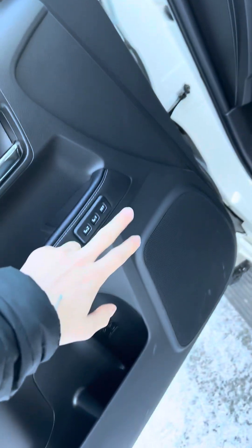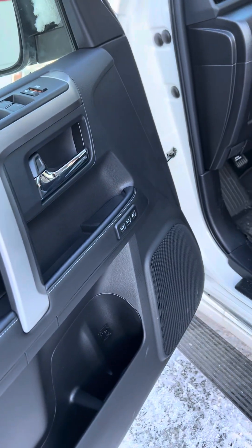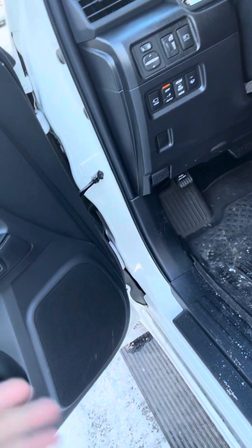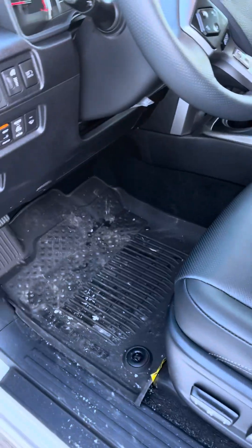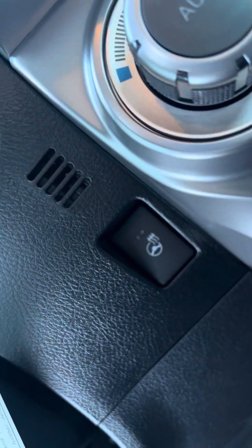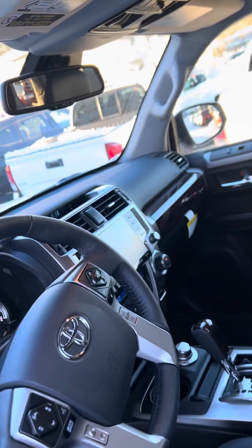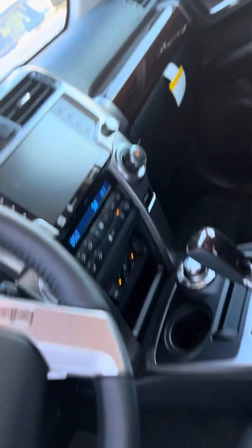You got electric seats on both sides with memory seating as well. Just a comfortability thing — you or your husband, whichever one of you doesn't like the seat adjusted, you just click that and the whole seat adjusts for you. Then over here you get the heated seats and the heated steering wheel. Very, very good for Alaska.